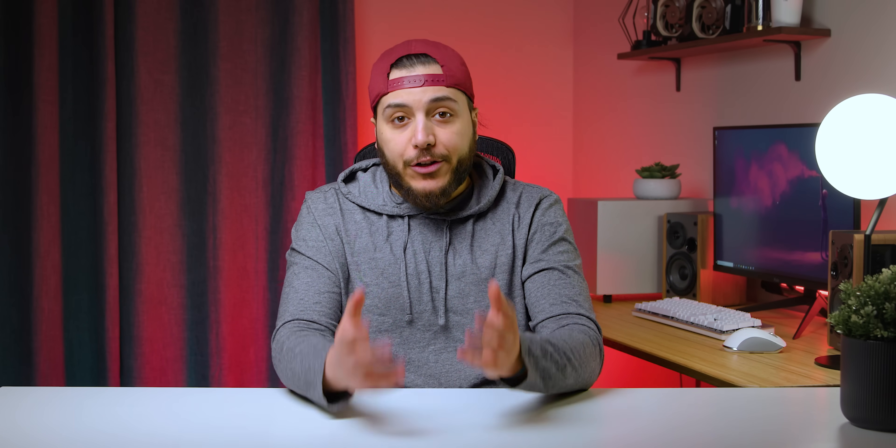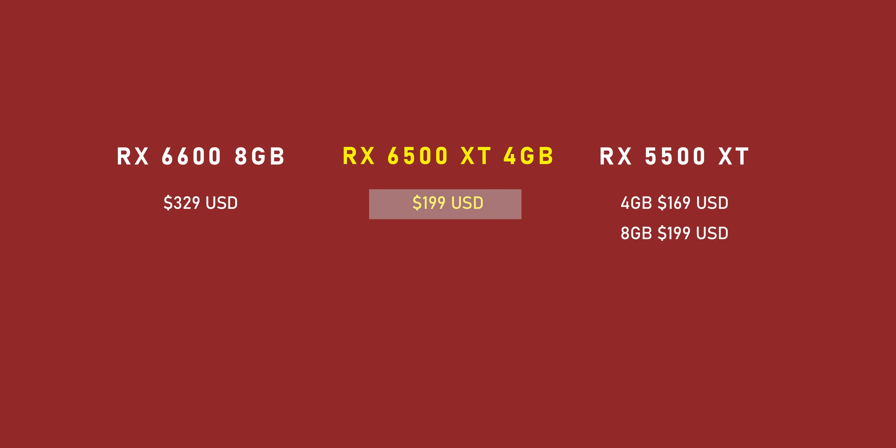But before we talk performance, let's talk about launch prices, because there's a reason to complain here too. AMD is pricing the 6500 XT the same as the 5500 XT 8 gigabyte version, and a good $30 more than the 4 gigabyte version of the now 2-year-old card. $199 is the suggested pricing, but all the board partners we talked to mentioned it will probably hit store shelves between $250 and $350. Yikes.